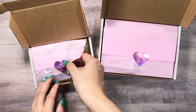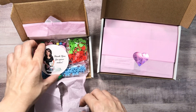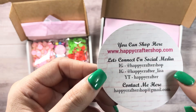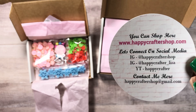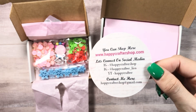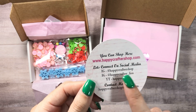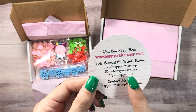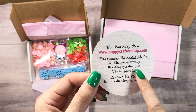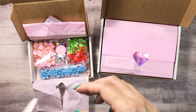But look how stinking cute — and it is pure torture for me to even rip the tissue. Here is her shop information. You've got to follow her on Instagram — I'm not going to say why — but you need to follow her, especially this week. It's happycraftershop on Instagram. She also has happycrafter underscore Lisa, and YouTube is happycrafter.